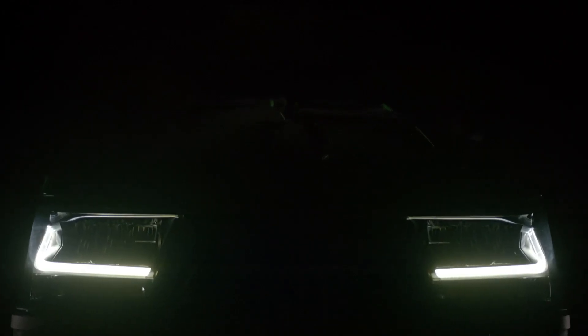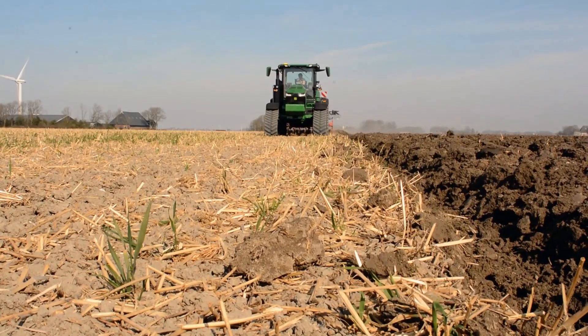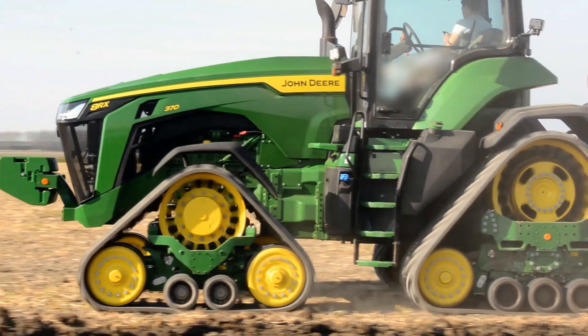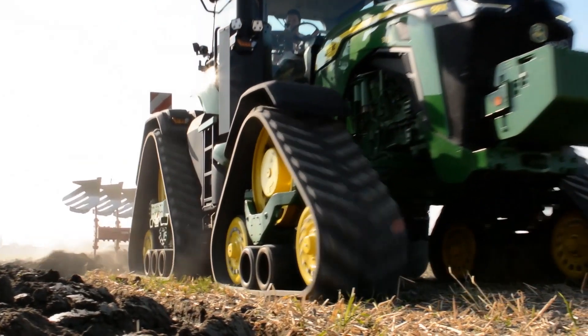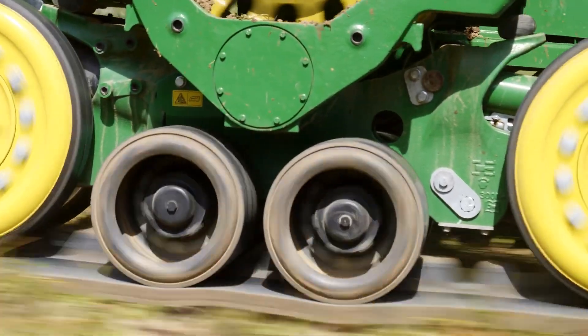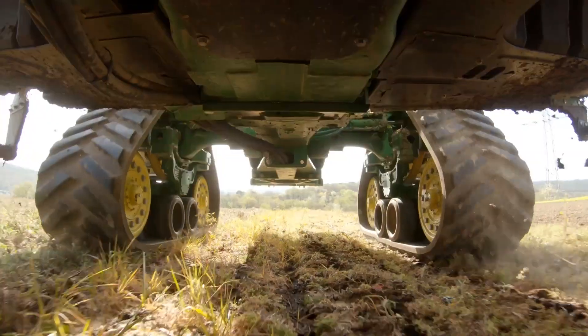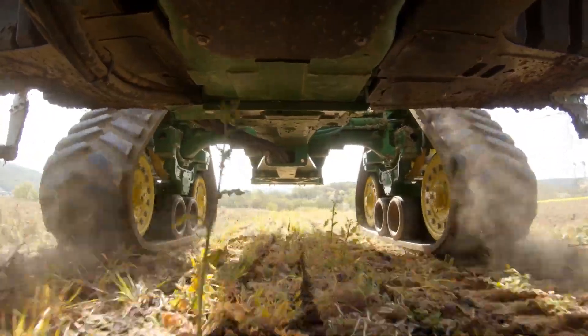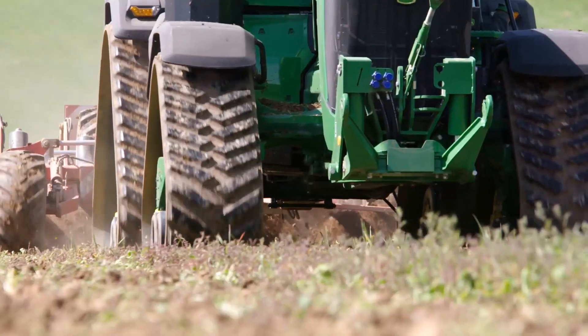Thinking differently — that's what we have done. The result? The new 8RX. The only standard tractor in the 300 to 500 horsepower range that offers a 4-track concept. A new design from scratch, fine-tuned in every aspect to excel in challenging field conditions. Without any compromise, like a true RX.